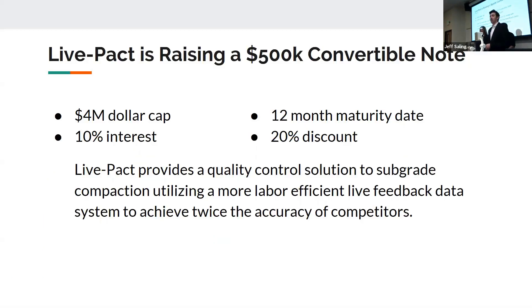LivePact is raising a $500,000 convertible note at 10% interest with a 20% discount. Our company provides a quality control solution to the sub-grade compaction market. We use a more labor-efficient live feedback data system to achieve twice the accuracy of all our competitors.